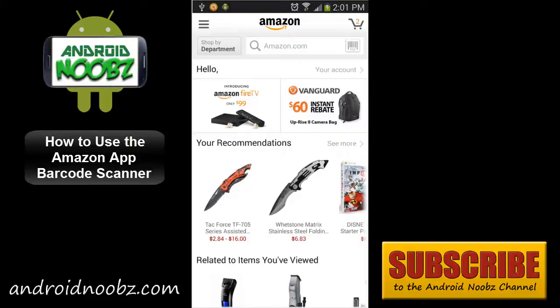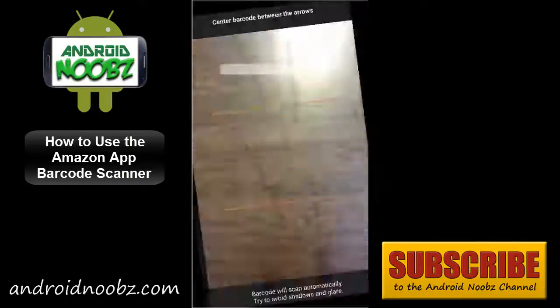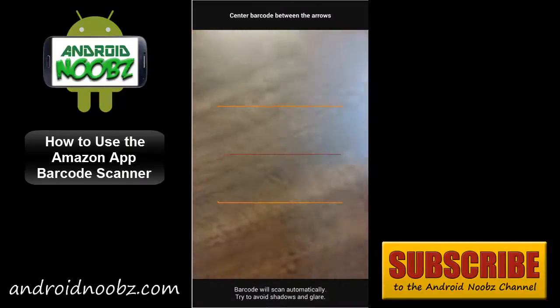Up at the top right corner there is the barcode symbol right here, and all you have to do is push that to get started and your phone will open up the camera.